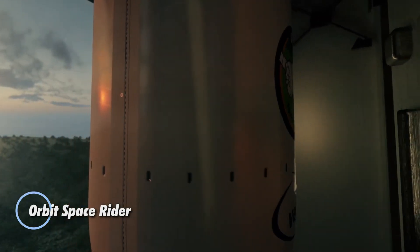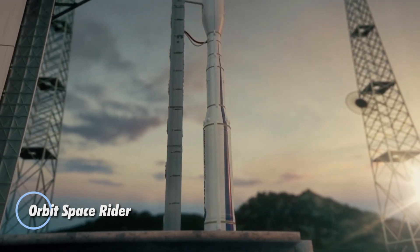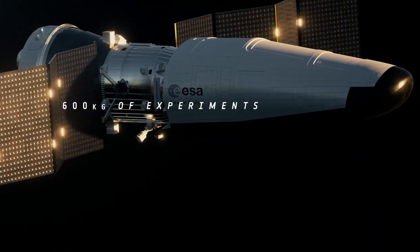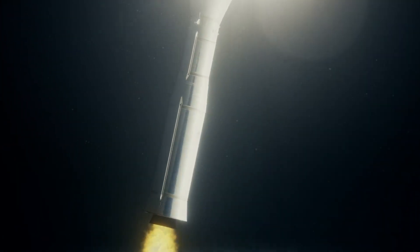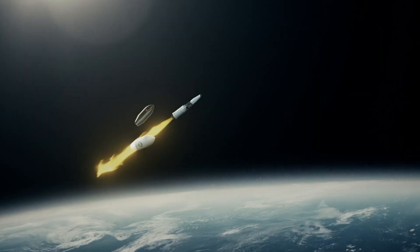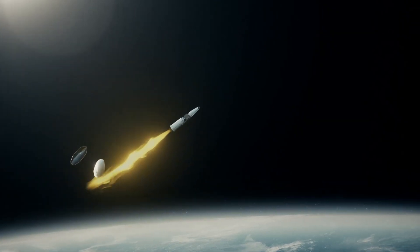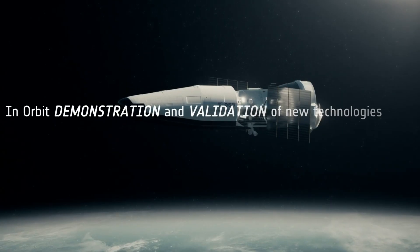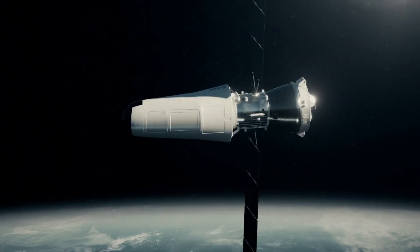The Space Rider is Europe's first reusable uncrewed spaceplane, developed by the European Space Agency to make access to low-Earth orbit more routine and cost-efficient. Built for flexibility, it can perform microgravity research, test new technologies, and deploy small satellites with ease. Carried into space by the Vega-C rocket from the Guiana Space Center, its debut mission is scheduled for 2027.